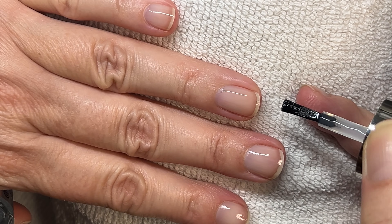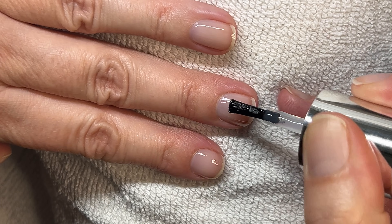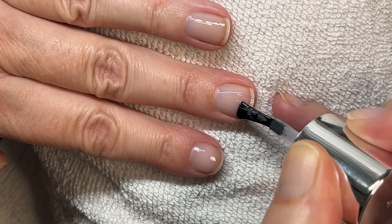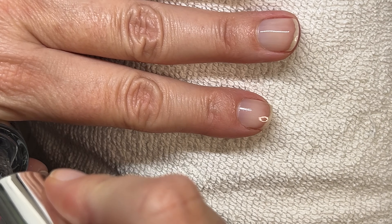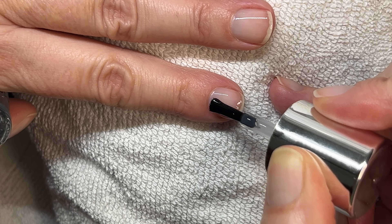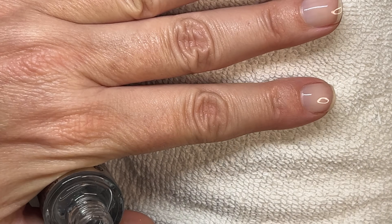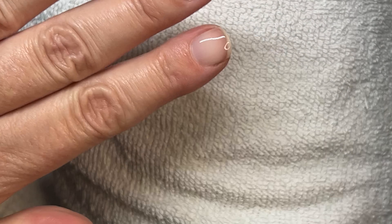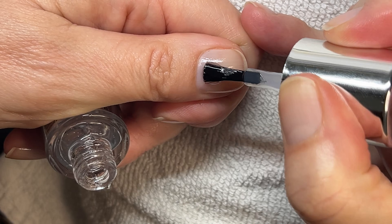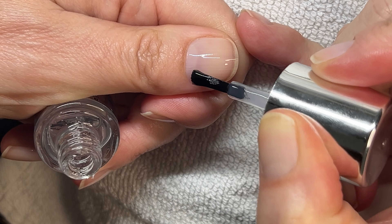If you're interested in how this combination of polish has lasted, please comment below and I will make a follow-up video answering all your questions. The top coat dried pretty smooth. I applied it thicker because applying it thinner made it a little patchy in my first video. Applying it a little bit thicker was better, and it dried smooth in three to four minutes.